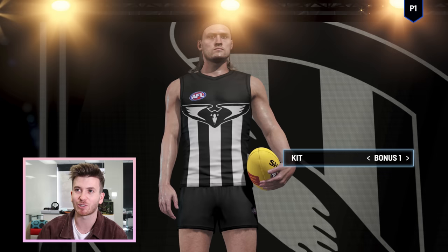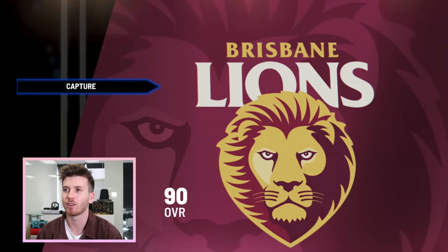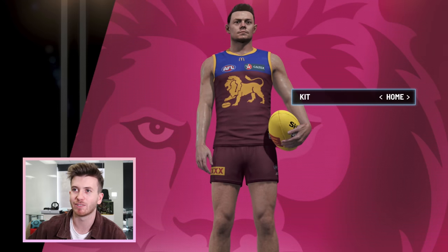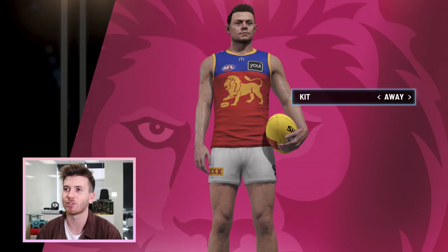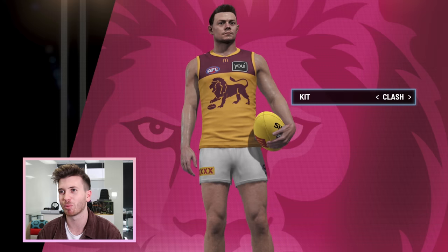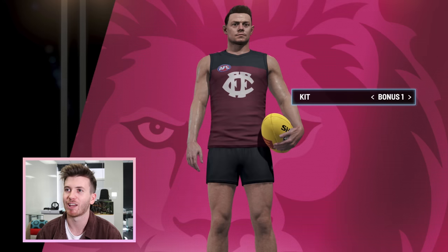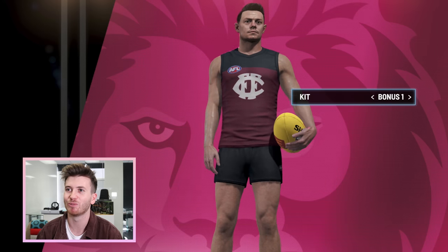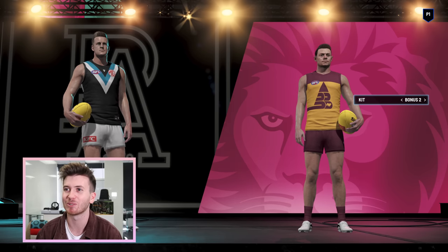I reckon Brisbane arguably have some of the best guernseys in the competition. When they do that Fitzroy-looking one and the Brisbane Bears-looking one, I reckon every year they always nail their kits. Oh, that's a real old Fitzroy-looking one, and then there is the Brisbane Bears one — that's awesome. Another Fitzroy one as well.